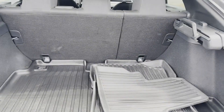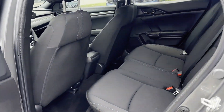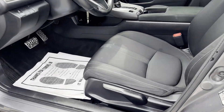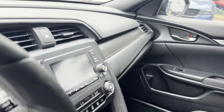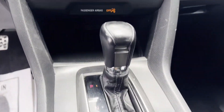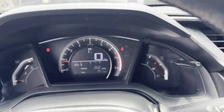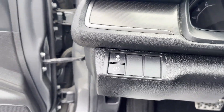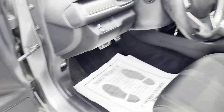Bluetooth, brake assist, rear spoiler, auto climate control, keyless entry, front bucket seats, steering wheel audio controls, engine immobilizer, automatic headlights, auxiliary input, aluminum wheels, leather-wrapped steering wheel, stability control, passenger side airbag sensor, and adjustable steering wheel.